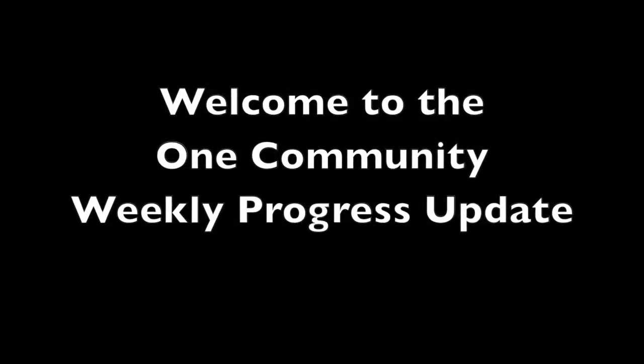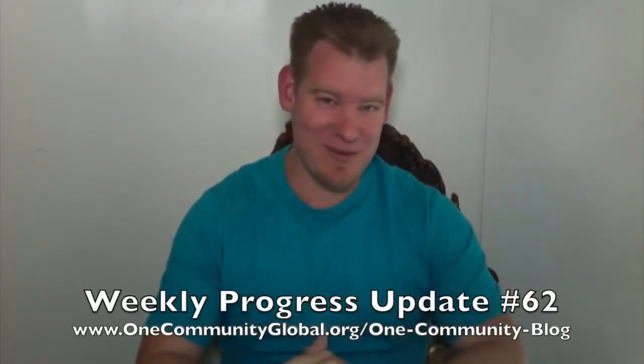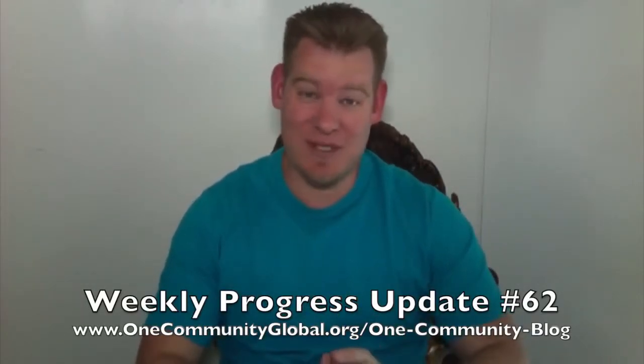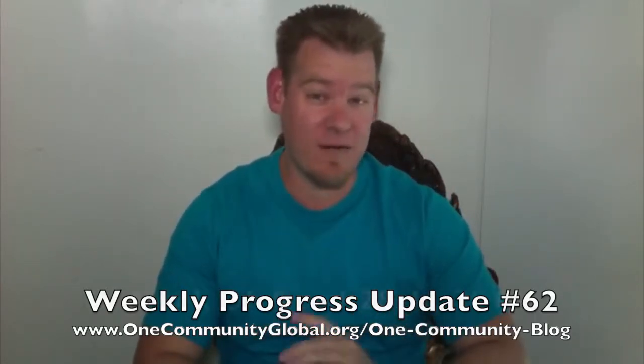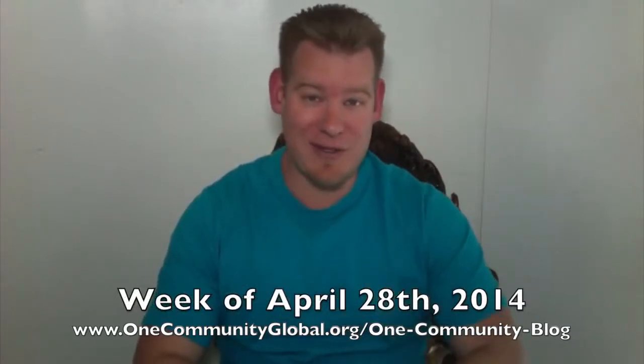Welcome to the One Community Weekly Progress Update. My name is Jay Sabel and I'm the Executive Director of the One Community 501c3 nonprofit organization. This is our weekly progress update number 62, covering our team's accomplishments, progress, video, images — all the details of everything we've accomplished for the week of April 28th, 2014.